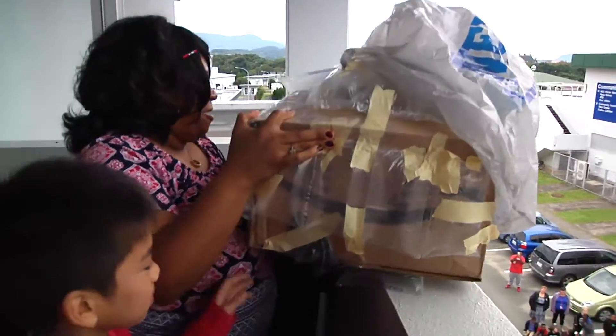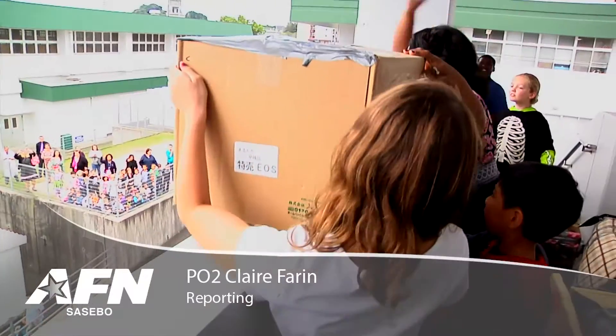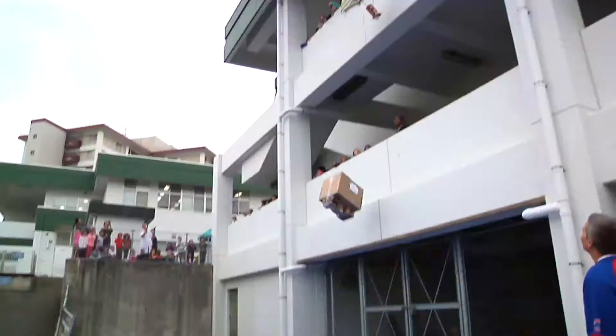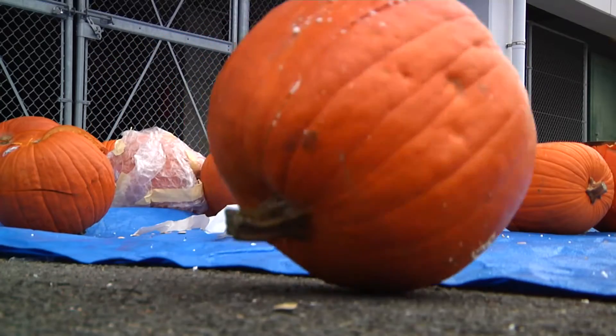Students at Sasebo's Jack and Darby Elementary School came together to apply what they've learned in a full challenge. The students tested their skills learned in their science, technology, engineering, and mathematics — or STEM — class by building isolation boxes.